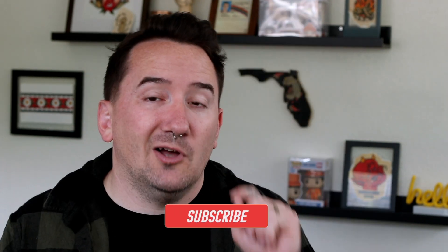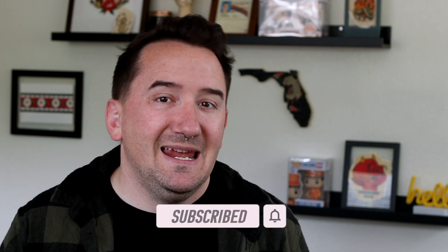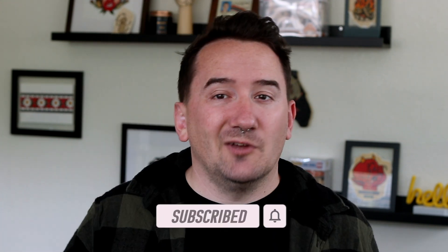Just remember that all tattoos fade at one point or another. Take care of your tattoo and it should not fade as quickly as they might normally. Let me know in the comments below if you have any questions about tattoo fading. Don't forget to like this video and subscribe to this channel for more tattoo education and tattoo advice. As always, I'm Cody — thanks for watching and we'll see you in the next video.